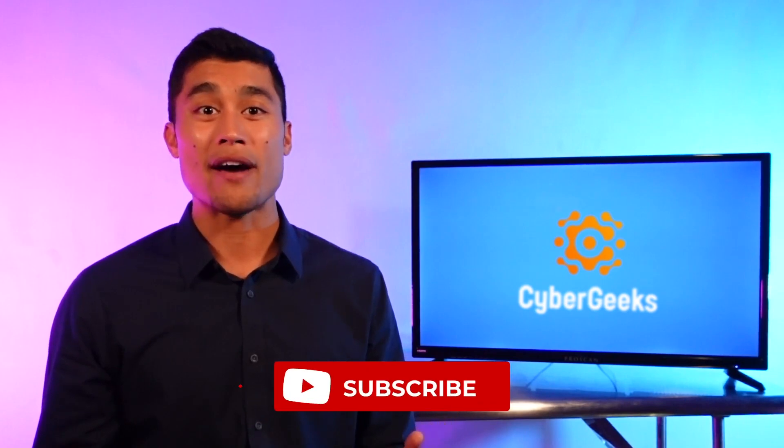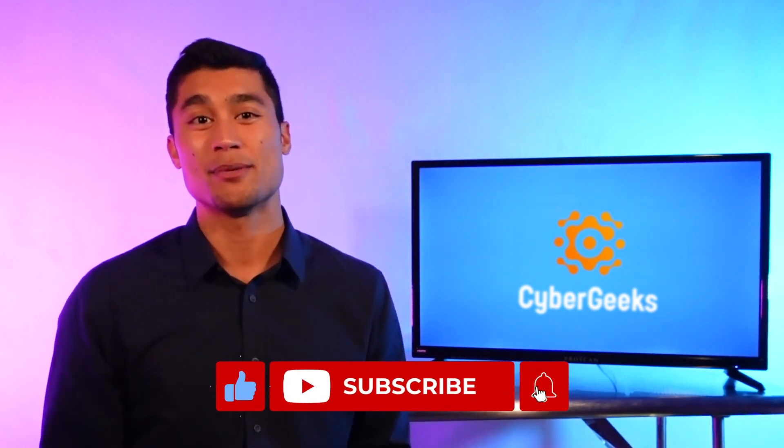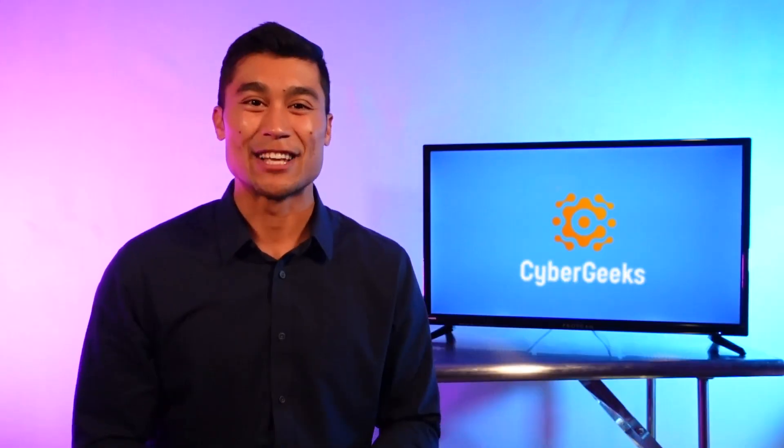Thanks so much for watching. I hope this was helpful as you're deciding which VPN is right for your needs. Let me know if you have any questions — we're always happy to jump down into the comments and answer whatever we can. Thanks for watching. I'm Andre, and until next time, stay safe, stay informed, and stay awesome. See you soon.